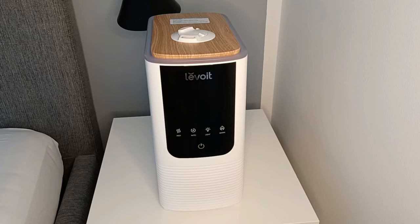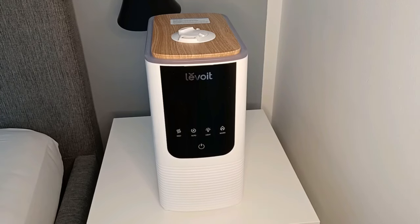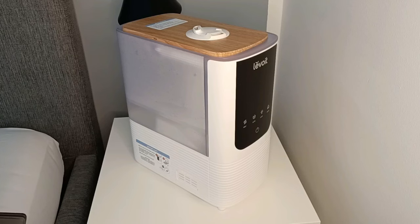So if you have dry skin, sinus congestion, headache, dry throat, nose irritation, dry cough, cracked lips, or allergies, then you should definitely consider investing in a humidifier. The one I use is called the Levoid Oasis Mist. I will also put a link in the description so you can check it out.